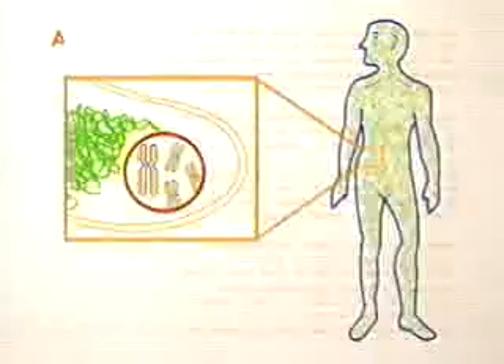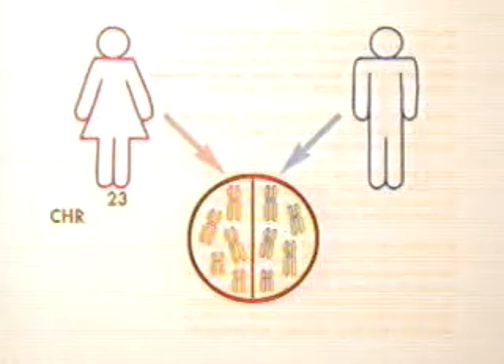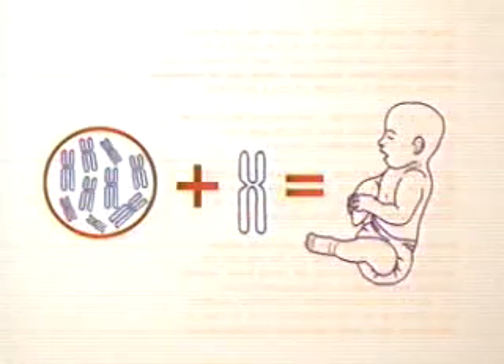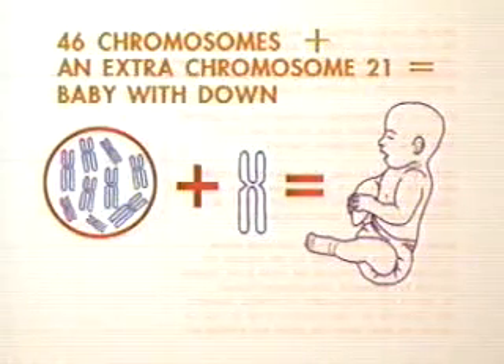Early errors in the number or structure of chromosomes can lead to birth defects like Down syndrome. The human body is made up of cells; normally the nucleus of each cell contains 23 pairs of chromosomes for a total of 46. In babies born with Down syndrome, each cell contains an extra chromosome — chromosome number 21 — for a total of 47. This condition is usually caused by an error in cell division in the earliest stages of development.